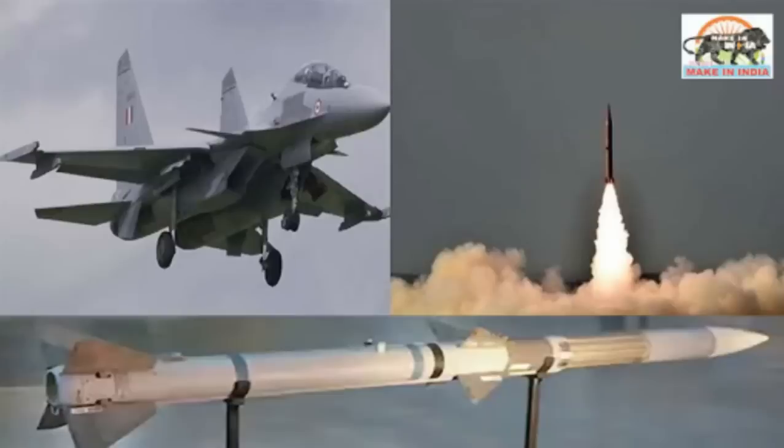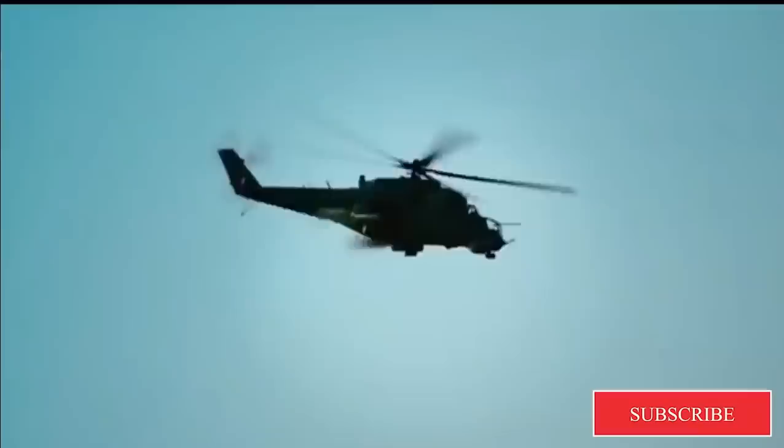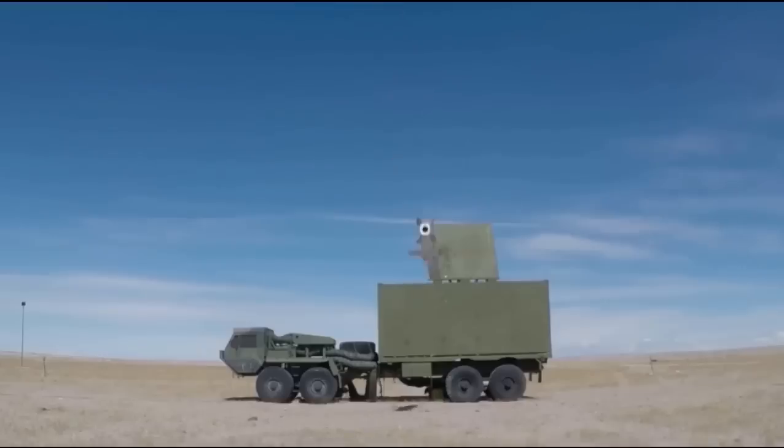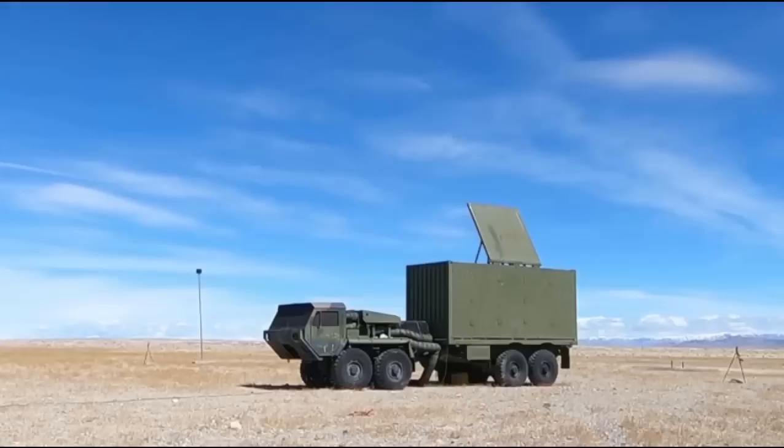It can be adapted for launch from other fighter jets too. The missile has a capability of varying ranges based on the launch conditions. It can be launched from altitudes of 500 meters to 15 kilometers, and speeds of Mach 0.6 to Mach 2 — that is, twice the speed of sound.